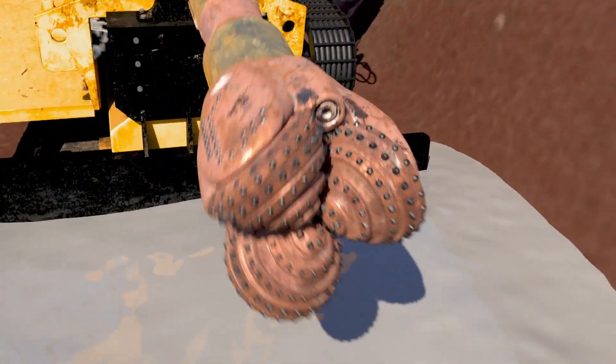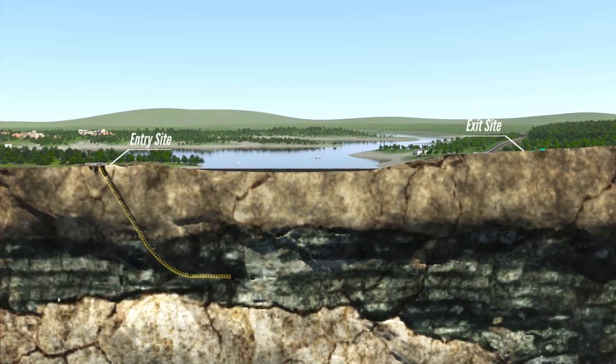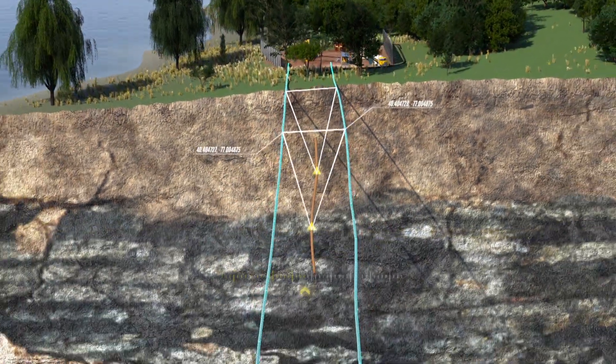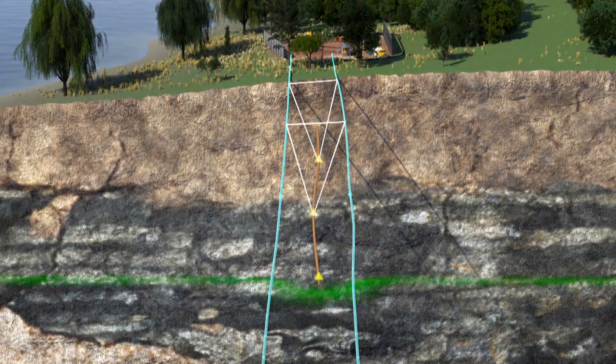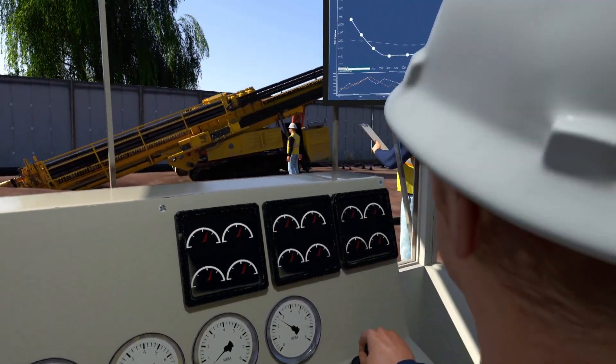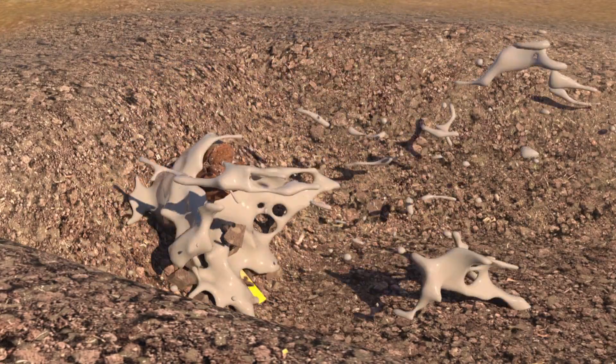The drilling rig drives the down hole tools that bore underground. The pilot bore is the first pass to the other side. Using state-of-the-art tracking technology made possible by the above ground wires, operators precisely control the position and orientation of the drill's course. The drill then exits on the other side of the crossing.